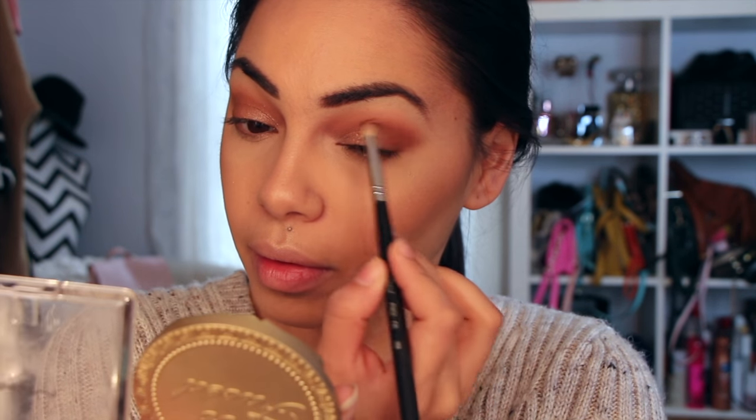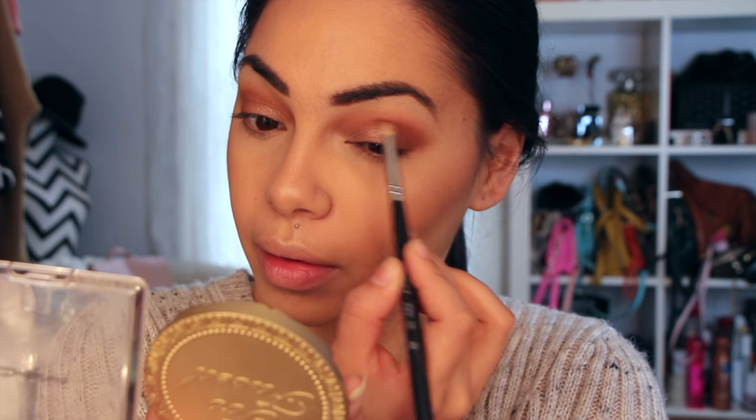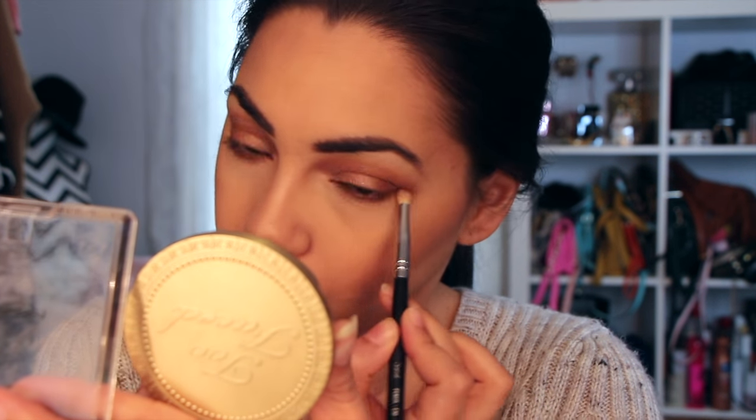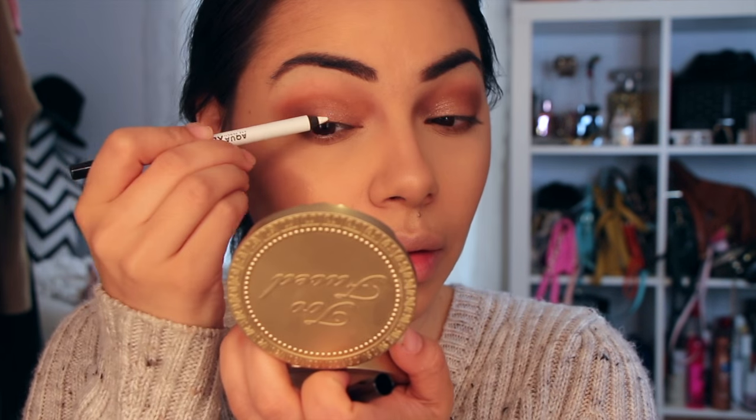I'm going to go back in with Cocoa Bear and a pencil brush to concentrate more on the outer crease and make it a little bit darker and deeper. Then I'm going to take that color and put it under my lower lash line to smoke it out a little bit — I really like putting eyeshadow on the lower lash line. If you're going to do it on your eyes, you might as well do the whole shebang.